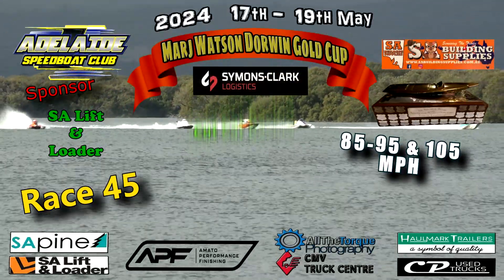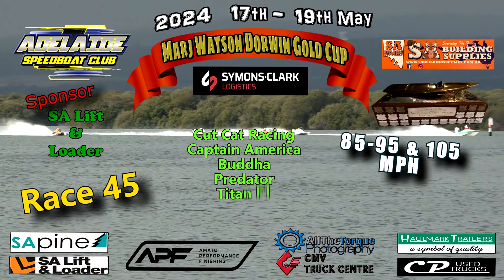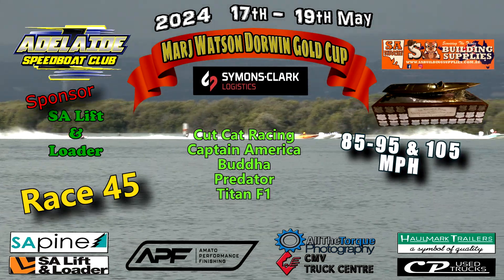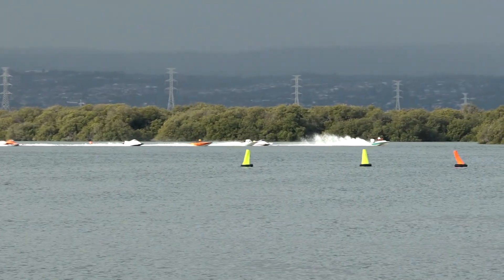He did a wonderful job fitting a cell to that particular boat, the Cutcat. Stevie's been going very well and it's been getting quicker and quicker every time. The balance of the boat's quite different now with the cell fitted to it and he's had to try and adapt his driving style to how the boat handles now.